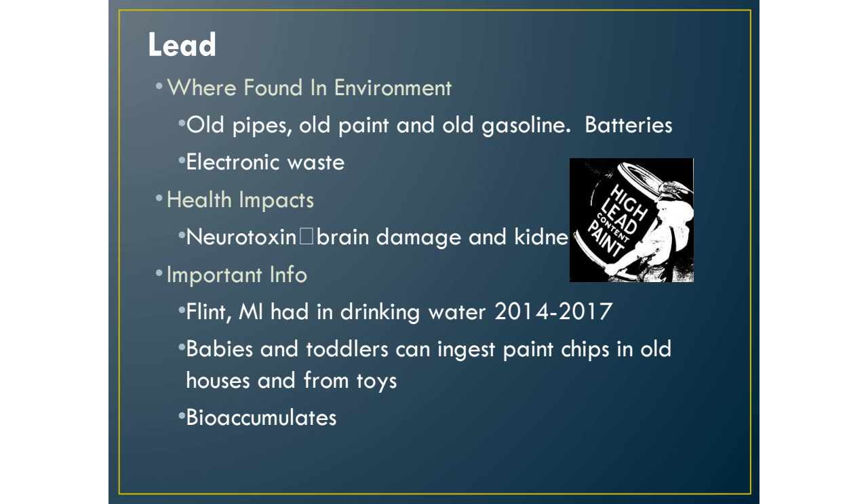We used to put lead in our gasoline, and it was phased out starting in the 1970s because we learned it went airborne and breathing lead as an air pollutant is not healthy. Current batteries also have lead, which is why you cannot throw any batteries in the regular trash — they are hazardous waste and need to be specially recycled. Public libraries and City Hall have battery receptacles where you can drop them off.